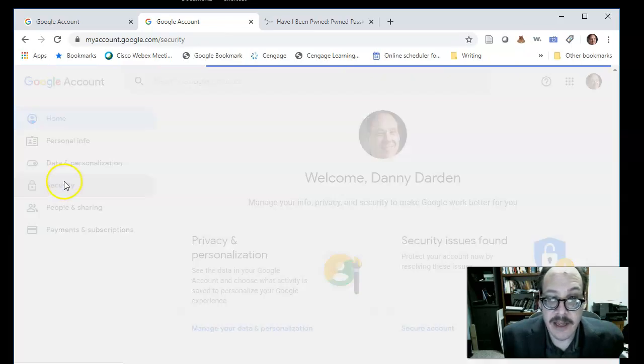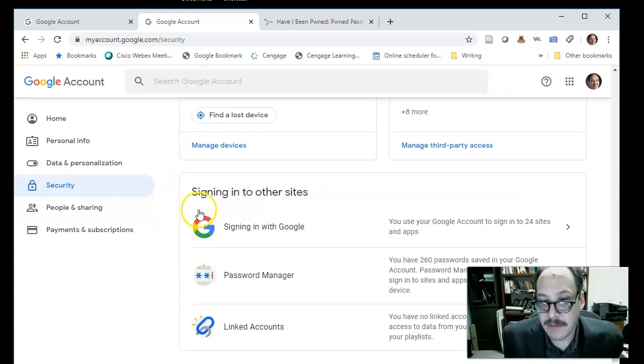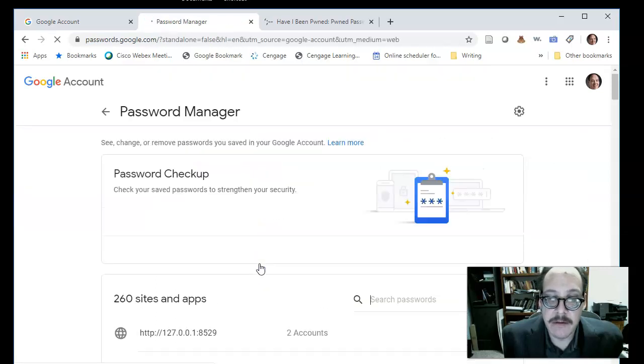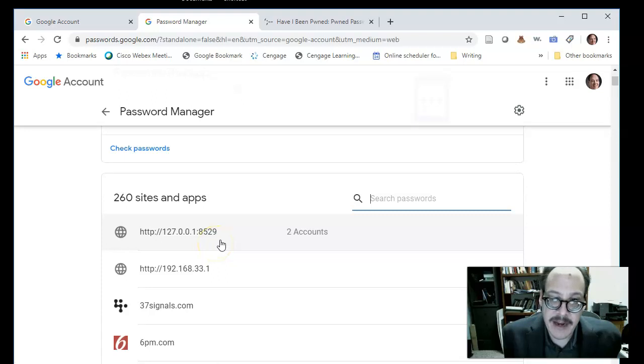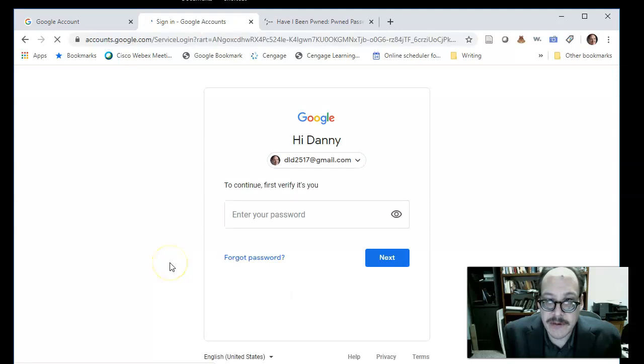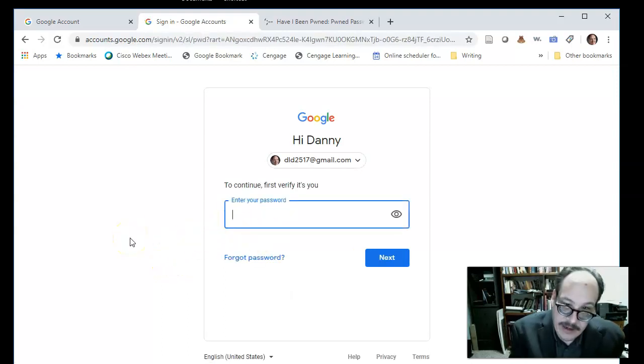I'm going to go down to Security, which tells me there are security issues found. I want to go specifically to the Password Manager. This shows all the passwords my browser has saved. I try to have unique passwords and utilize the browser's ability to randomly assign passwords when I create accounts. I'll use the 'Check Passwords' facility to have Google run through my password list — it's going to force me to authenticate.